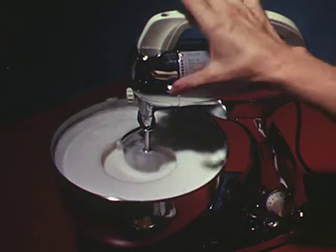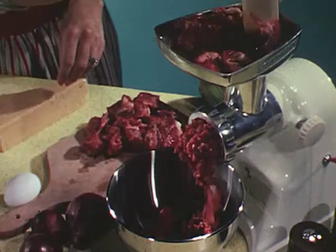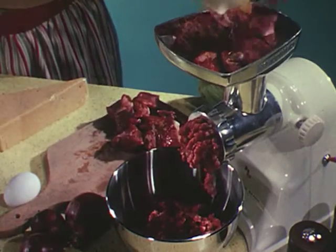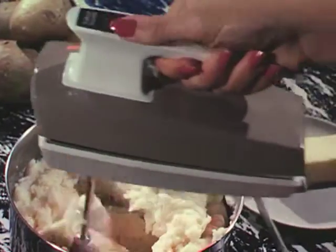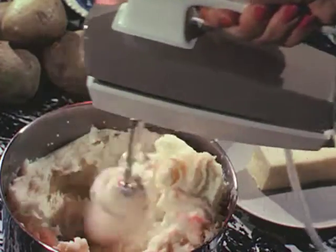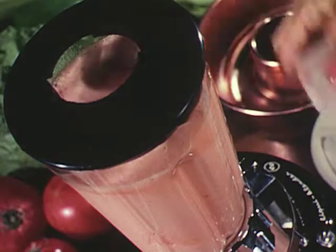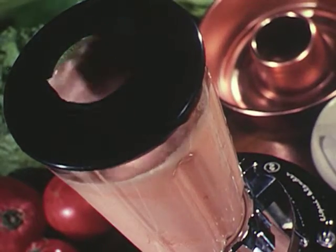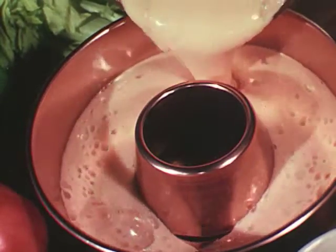Though it won't whip egg whites, it will beat eggs enough for a custard. Though it won't grind meat or chop raw meat, it will chop small quantities of cubed cooked meats for baby foods or sandwich spreads. Though it won't mash potatoes, it will puree them for a soup. Though it won't crush quantities of ice, one ice cube can be added at a time to at least two cups of liquid, as in this tomato aspic, where adding ice speeds up the gelling time.